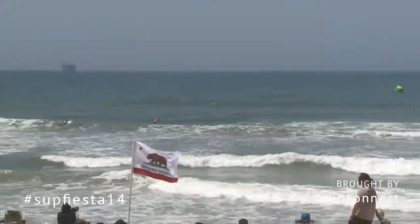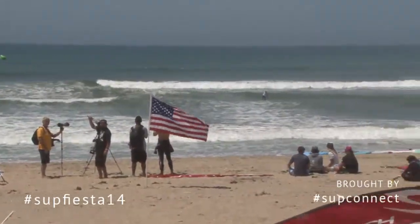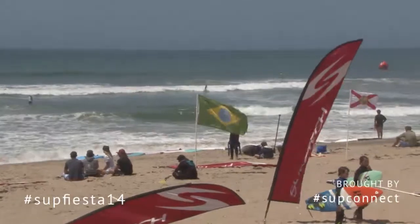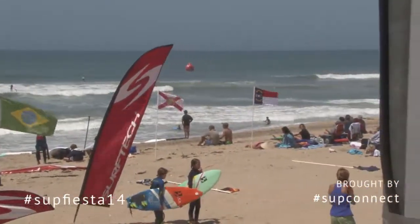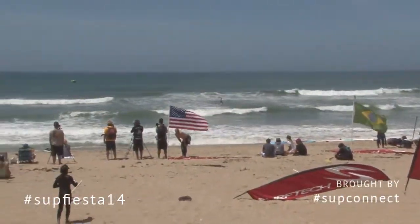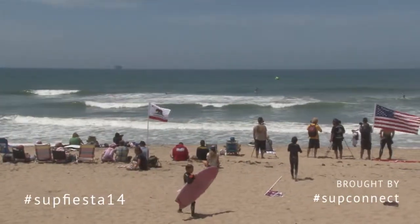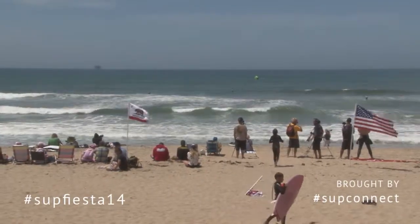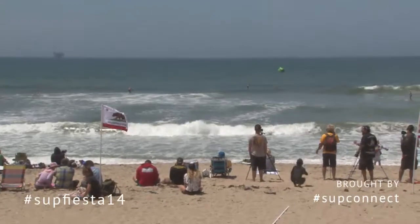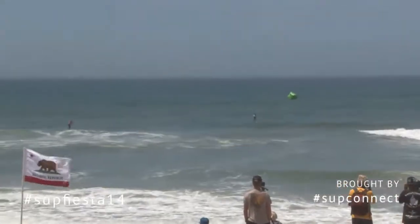We want you guys on the beach to interact with us here up in the booth, and for everyone out there watching on the webcast to interact. Get your phones out, get your iPad, your iPod, your whatever you have with Wi-Fi, and log on to your Twitter account. You're going to tweet us what you thought of the races this morning, or you can tell us how the surfing contests are going, who are some of your favorite surfers. Tweet with the hashtag SUPFIESTA14.